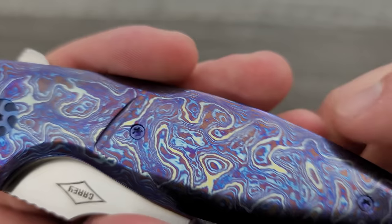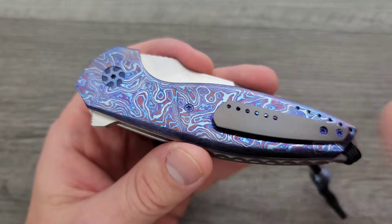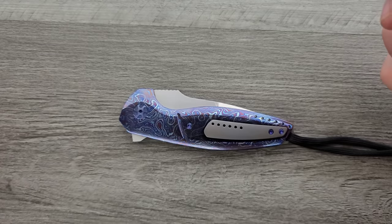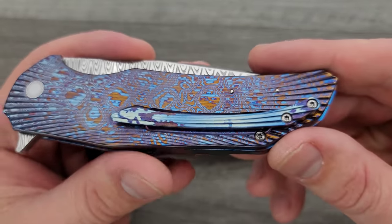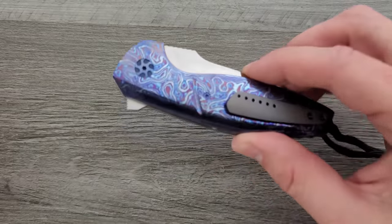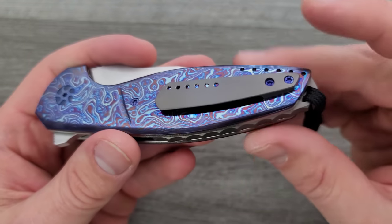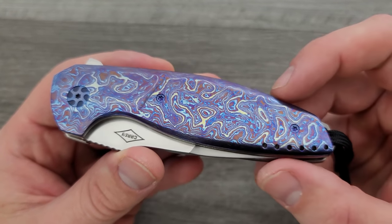I love that he anodized the screws to make them kind of hidden amidst the Timascus. Had he left them like a standard screw, you'd know a screw is there because it looks different than the rest of the knife. Because all of the hardware on this — the pivot, handle screws, all of that — is anodized, it's all hidden. And then the contrast where you're supposed to appreciate it — the pocket clip, the liners, the backspacer — it all looks good.